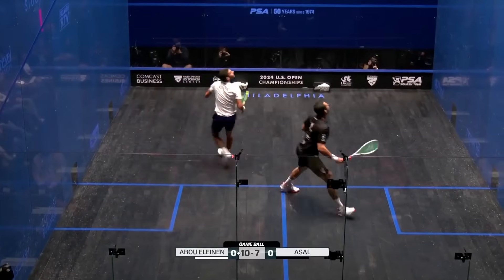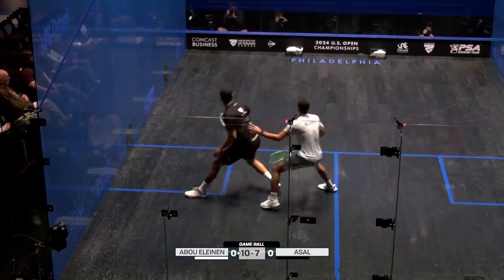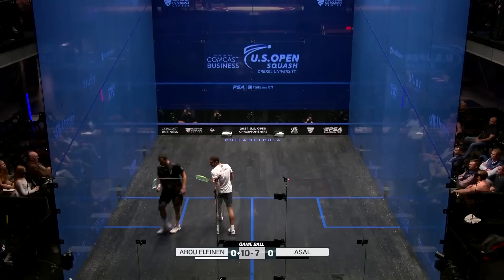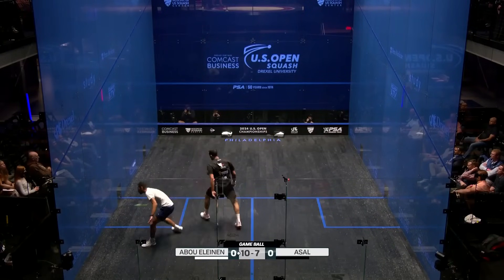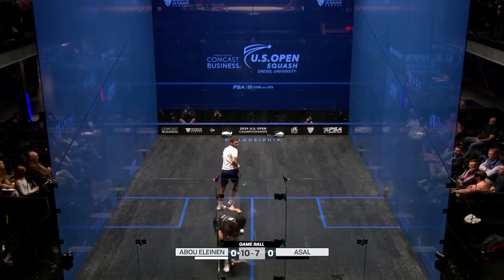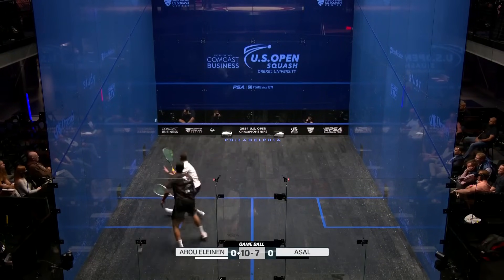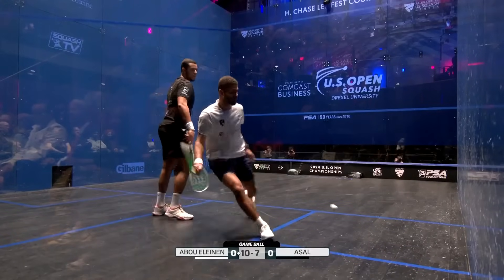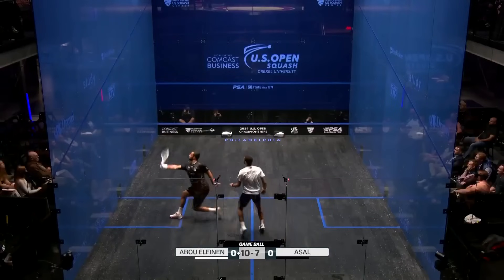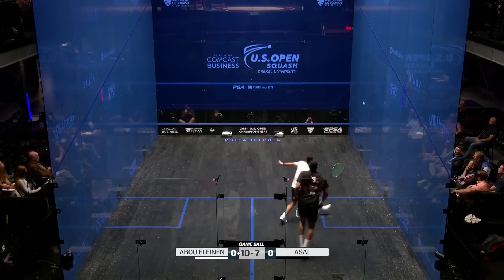He's flying up into those front two corners. That's one of the first counter drops we've seen from the sale — so not entirely comfortable or confident in his short game when he's in the front at the moment. Better rally here from the sale. First cross-court nick he's gone for, which is unusual for him.